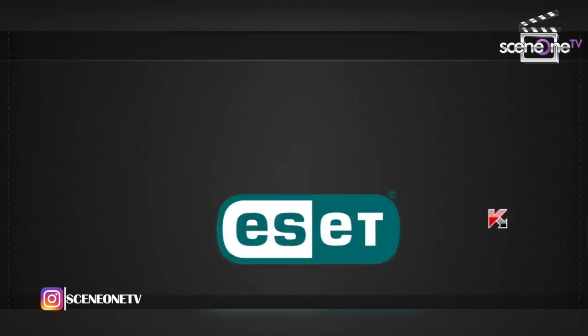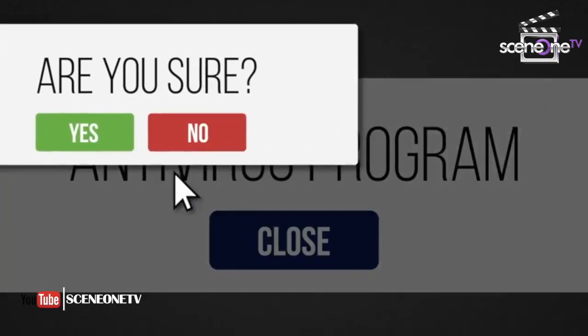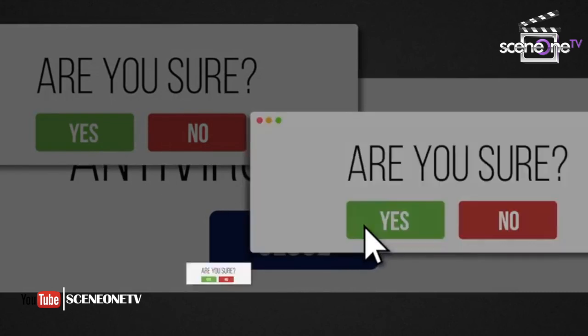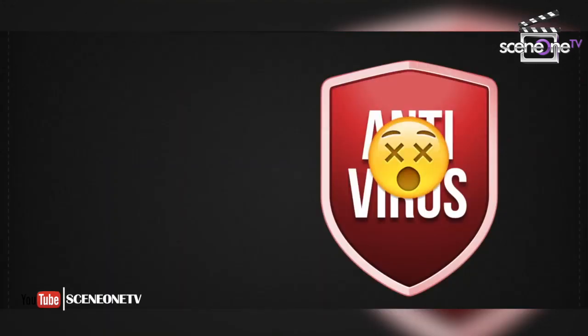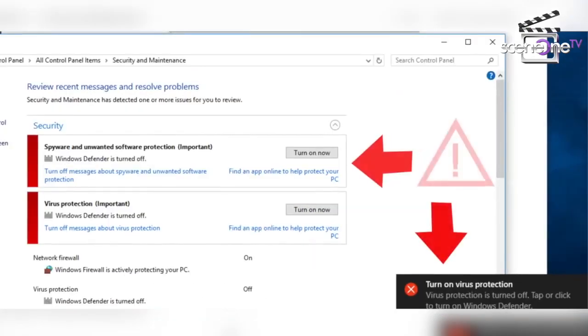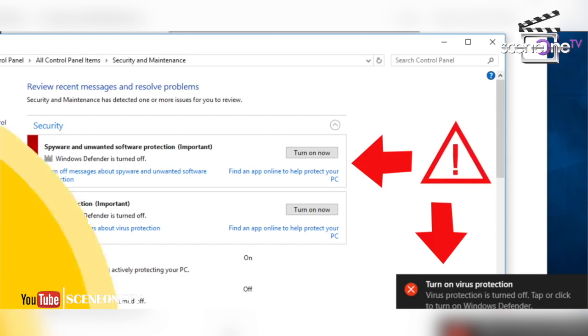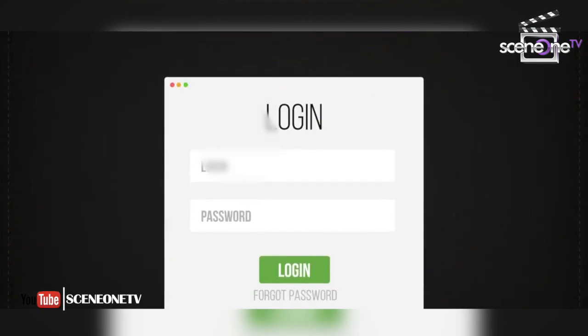Number one: did you know your antivirus is pretty hard to disable? Even when you try, antivirus programs have safety protocols that will ask you two or three times if you are sure you don't want the program to work. It is almost impossible to turn it off accidentally. The first thing hackers do is disable the antivirus. As soon as you notice your antivirus is turned off, turn it back on and contact a specialist.